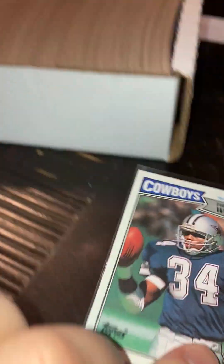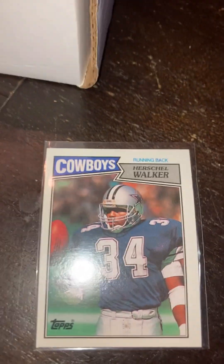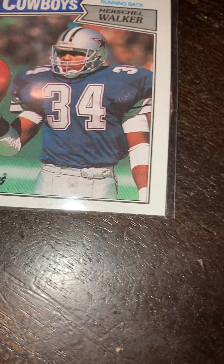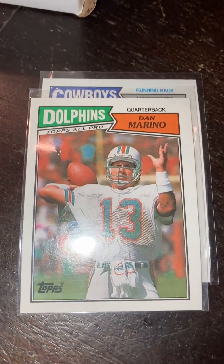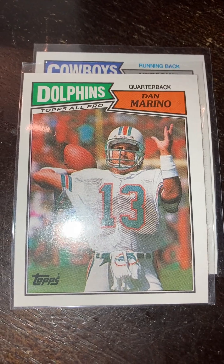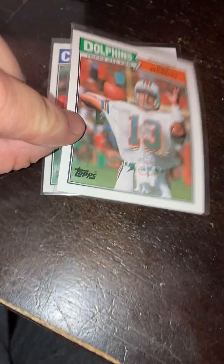Looks like some of these are sleeved up — maybe the Rice is sleeved up. Let's see what's sleeved up here. Herschel Walker — nice looking card, a little off-cut, but I love to collect these. I'm not going to grade any of these; these are just going to go into the collection. Look at that Marino — this is one of my favorite cards. Just throwing the ball. Damn, Marino. Just an awesome card.